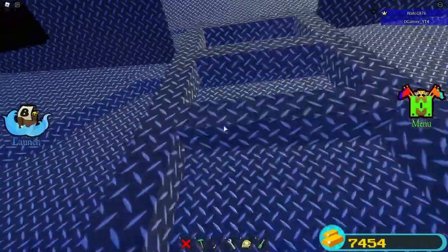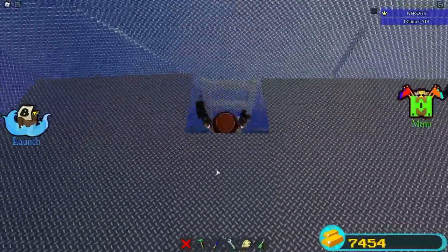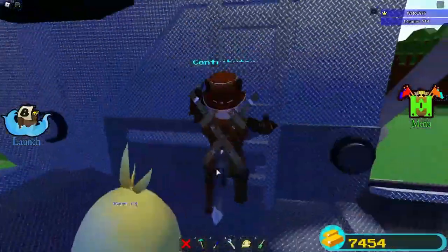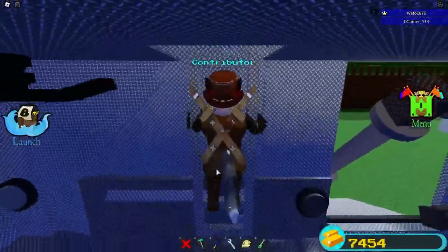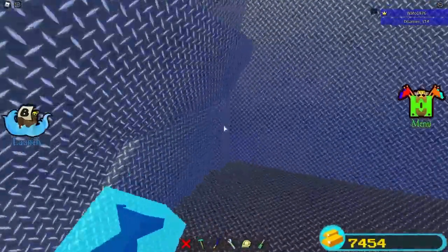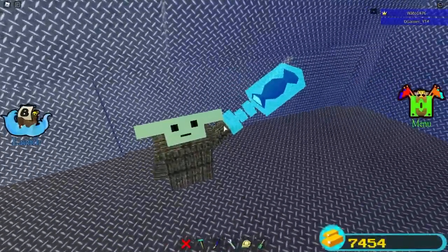Over here we have a custom ladder, which albeit is not that easy to get up, but it is really cool looking. It fits with the theme a ton because of how the ship is made. And sometimes when you make builds like this, you kind of have to sacrifice functionality.